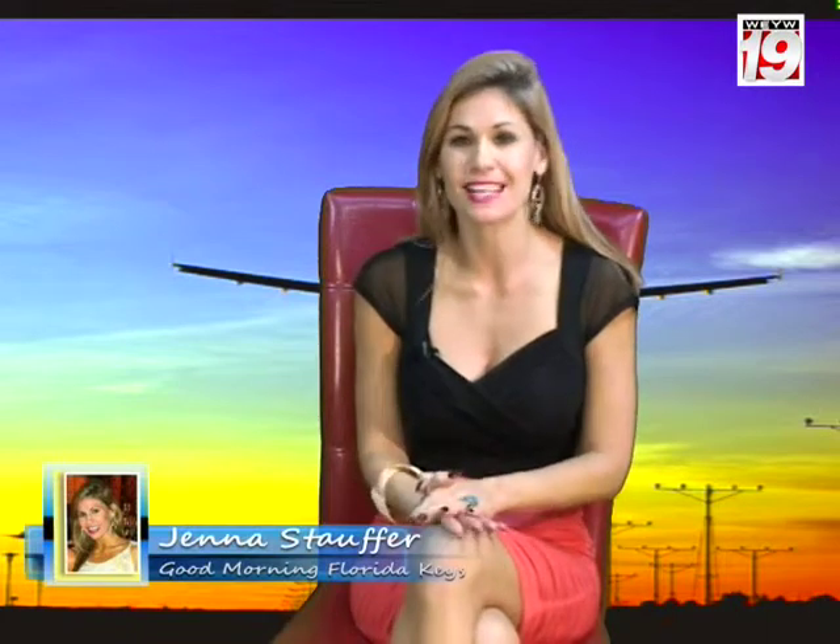WEYW and 1049 The X are sponsoring a Christmas decorating contest. We are looking for the most creative home in South Florida. All you need to do is send photos of the outside of your home to the email address on the bottom of the screen. The winner will receive a two-night stay at the beautiful Keyline Sailing Club and Cottages.